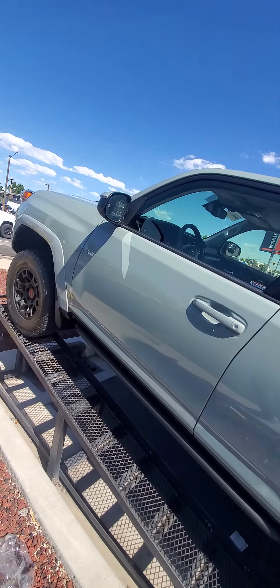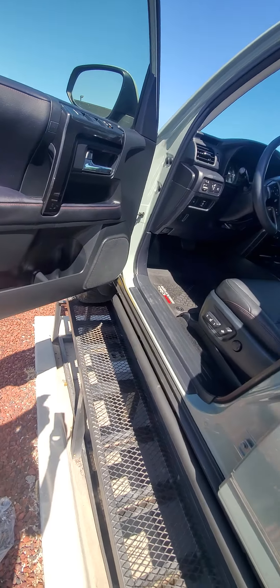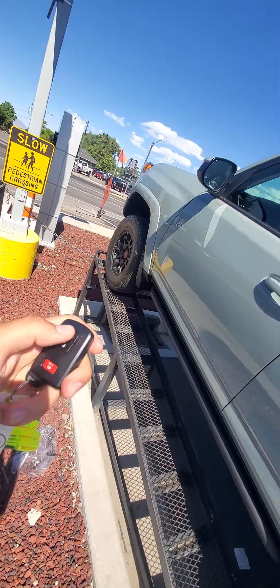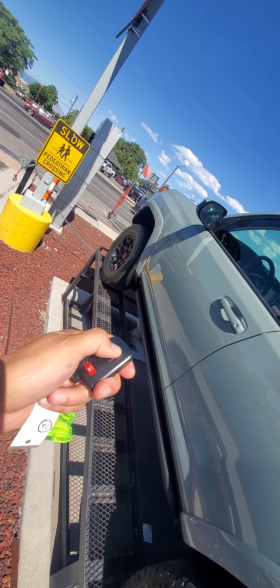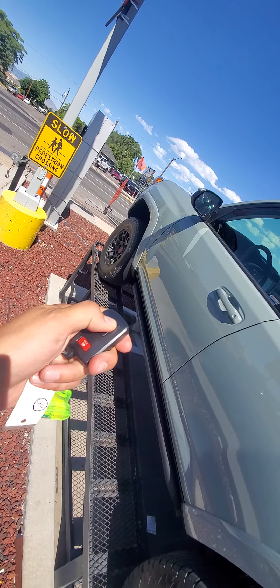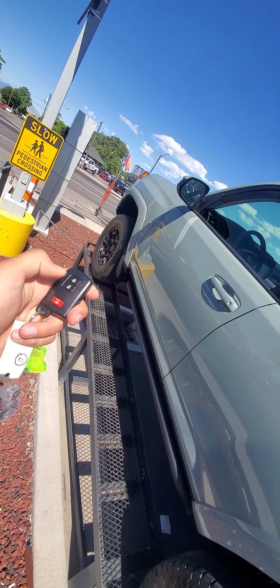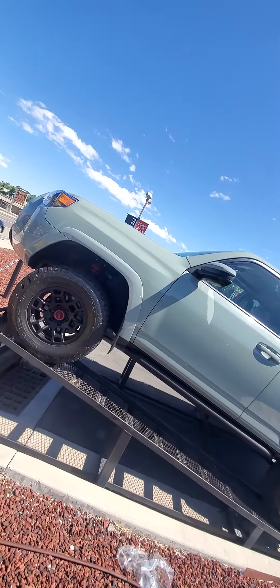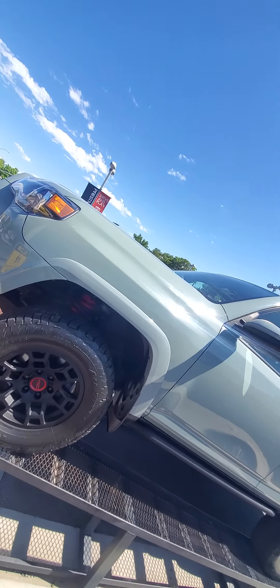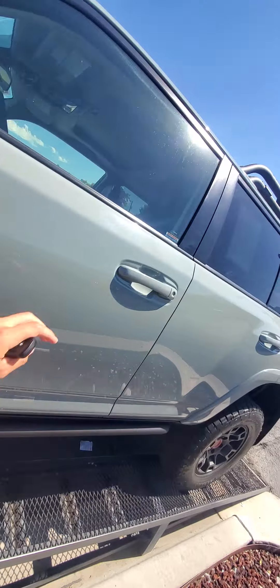It also has the blind spot monitors and remote start. With the 4Runners it's a key fob — you lock it and then double press and hold. I'll Google it for you and figure it out, but it's definitely one of those. It does have a clear bra on the front, so you don't have to worry about rock chips and stuff like that.